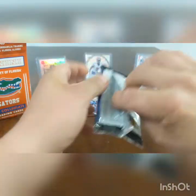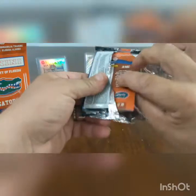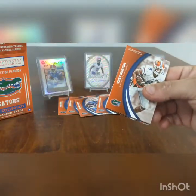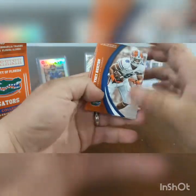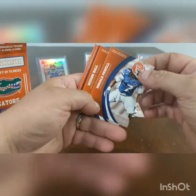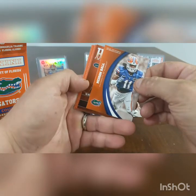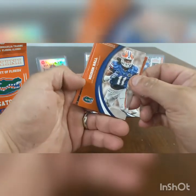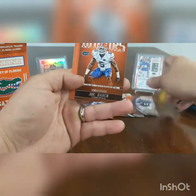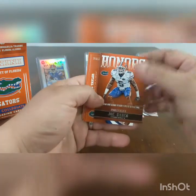You can get these pretty cheap — I think they're like 10 bucks for this whole thing. Trey Burton, he played for Chicago. Ronald Powell. We got an honor roll card — I bet that's Tebow or Emmett Smith. Let's see — nope, Joe Hayden! We got an honors card. Joe Hayden played for Cleveland and Pittsburgh.